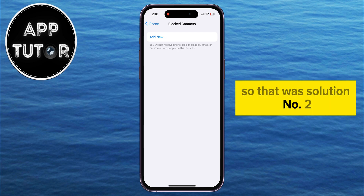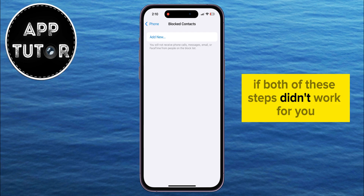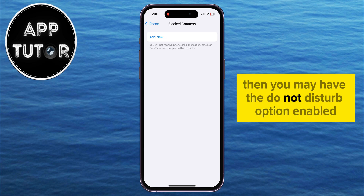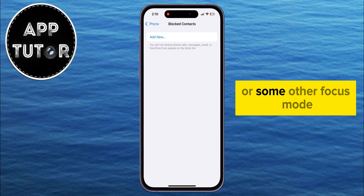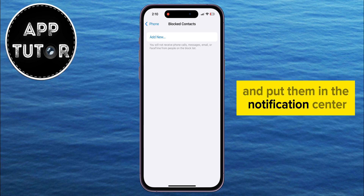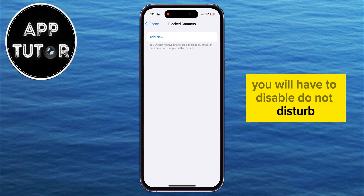That was solution number two. If both of these steps didn't work for you, then I have another solution. If you don't receive incoming calls, you may have the Do Not Disturb option enabled, or some other focus mode which will automatically silence calls and put them in the notification center and the recent calls. So in order to be able to receive calls, you will have to disable Do Not Disturb.